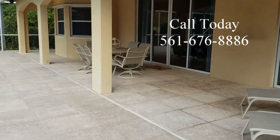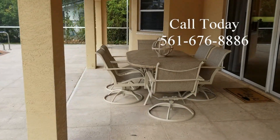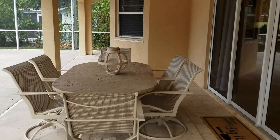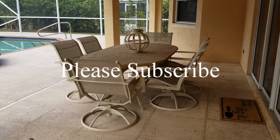So if you'd like to get a private viewing on this home, please give us a call at 561-676-8886 — we'd love to show you around. And please subscribe to our YouTube channel for more videos of other homes in Palm Beach County.